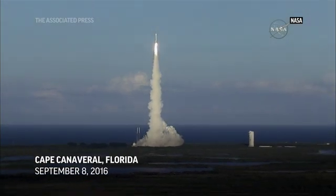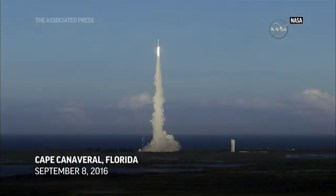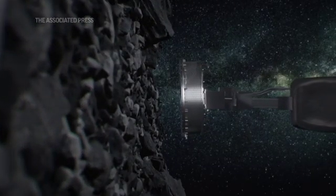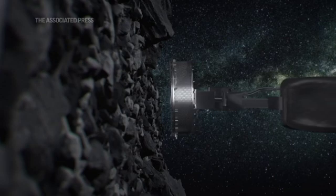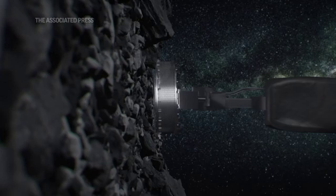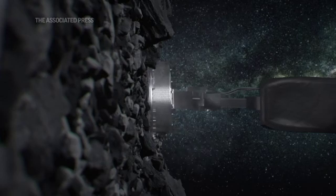We've been flying Osiris-Rex now for four years, so tomorrow we're going to actually leave our orbit, go in, touch the surface, stir it up, and collect some of this regolith material so that we can bring that back to Earth in another three years and really study this material.